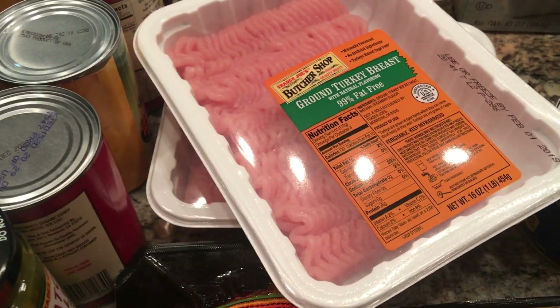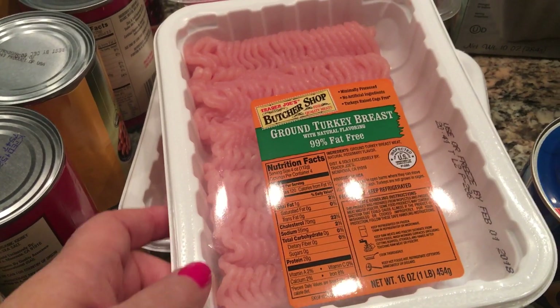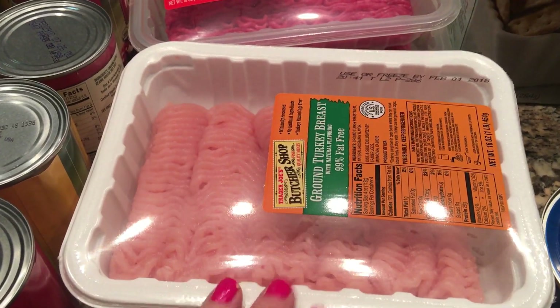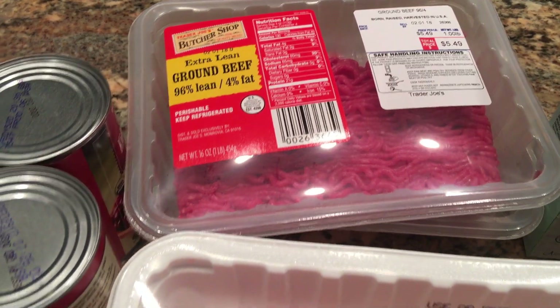Now, if you're looking for the 99% fat-free ground turkey breast, Trader Joe's has it. I was so pleasantly surprised — I've been looking for this all over. So I got a couple packages of that and a couple packages of the lean ground beef.